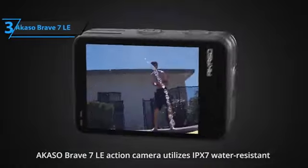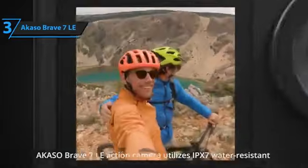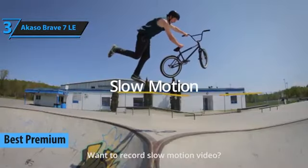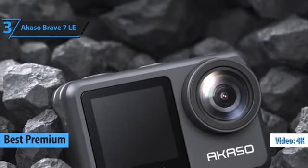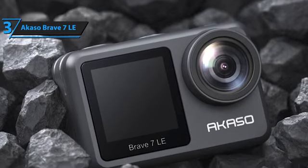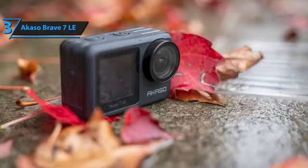If you don't hesitate to spend a few dollars more to enjoy all the advantages of a top-quality camera, we recommend the Akaso Brave 7 LE — the best premium budget action camera on the market in 2023. This model offers 4K recording, a front screen, and comes with various accessories. The camera has a solid build and a good finish, providing a feeling of quality in the hand — it's not your typical cheap Chinese camera.